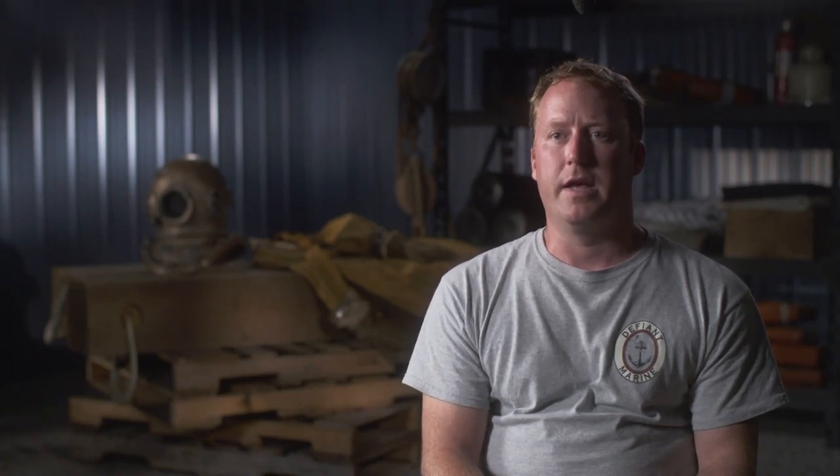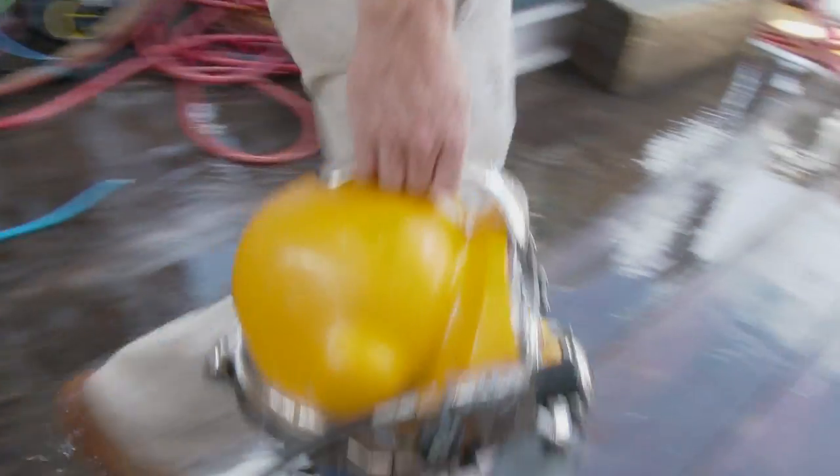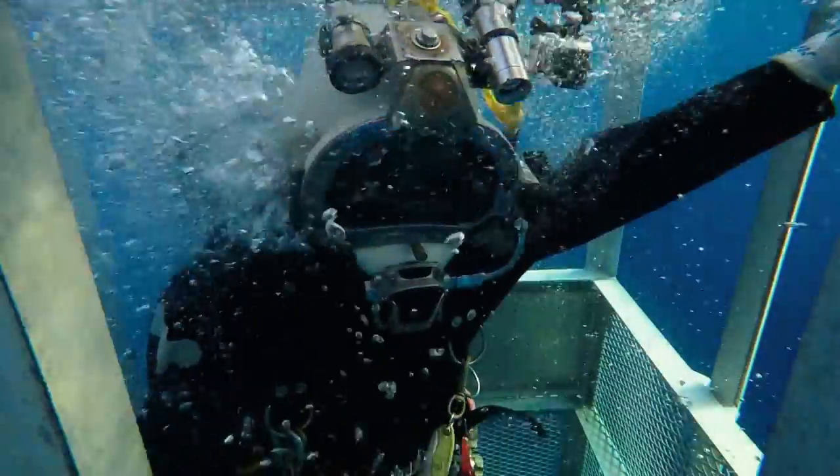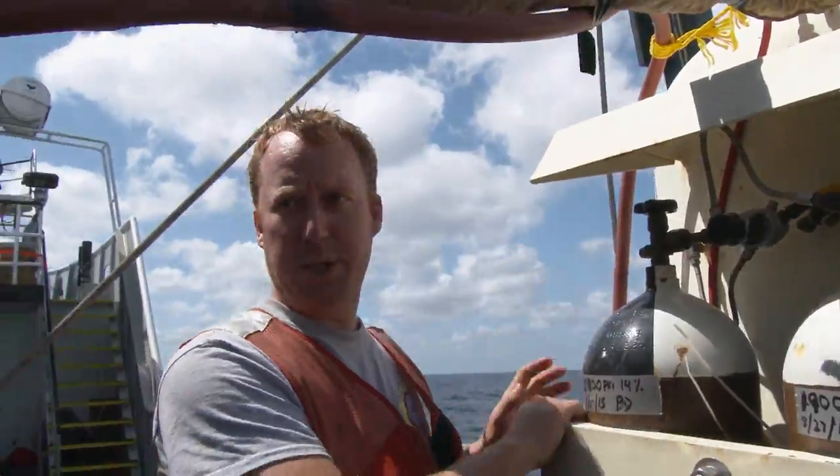And a backup safety diving tender. This is diving — this is as dangerous as it gets. This is the dive bell. There's a lot of information that this bell provides to a diver on the bottom in case of a crisis.